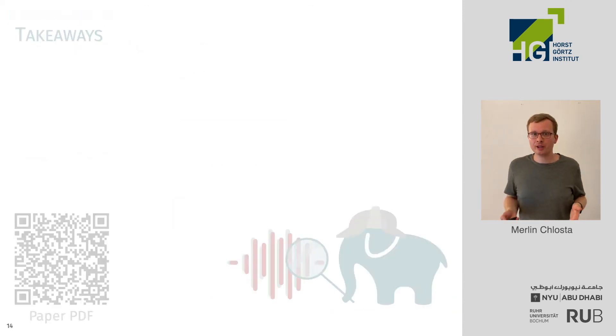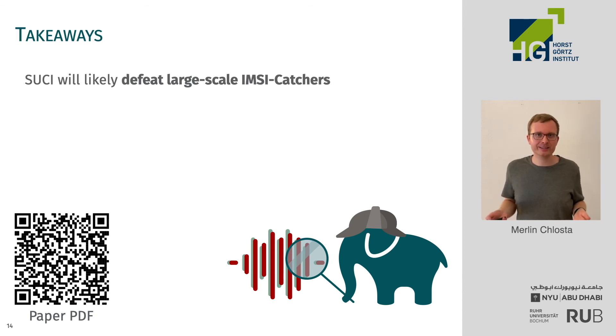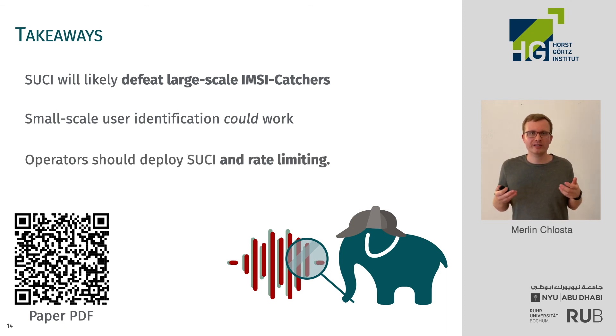To sum up: we think that the SUCI feature will likely defeat IMSI catchers as we know them today. Still, small-scale identification of specific users could still be practical. Therefore, we think that if operators choose to deploy the SUCI feature, they should also look at rate limiting the authentication.